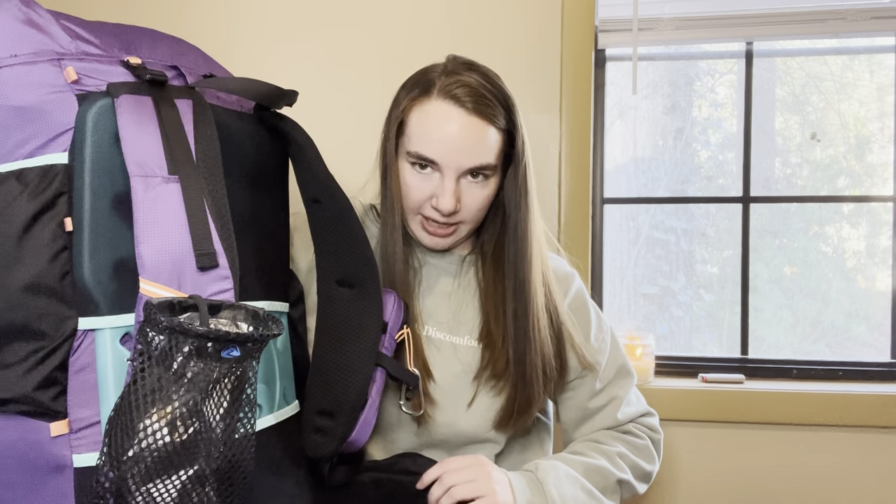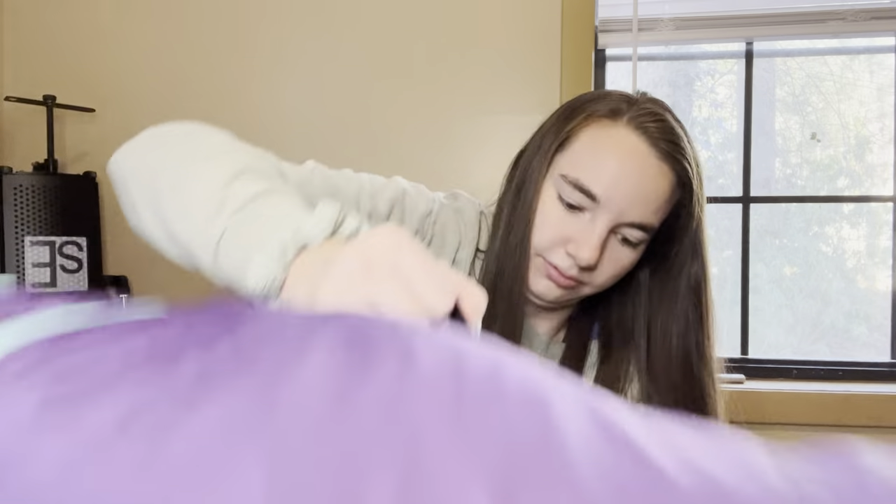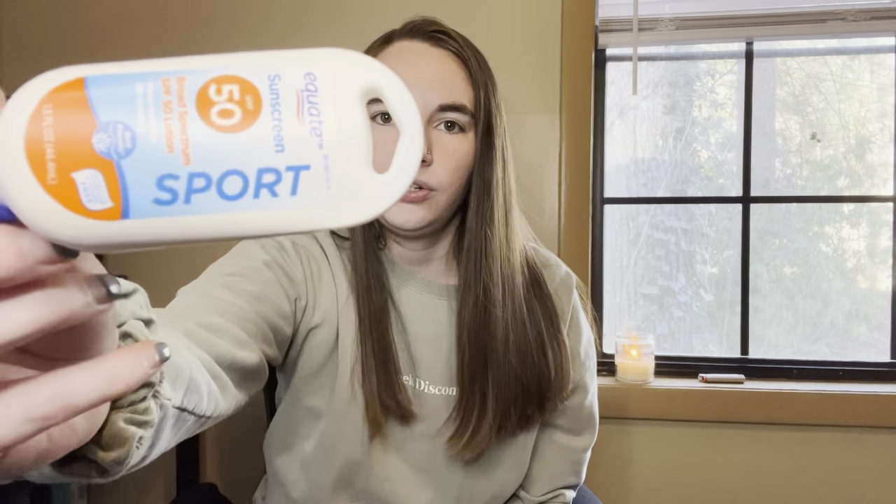Now I'm going to show you what's in my hip belt pockets. I always leave one hip belt pocket open for snacks and use the other to carry essentials I need throughout the day. Right now I have some sunscreen, chapstick, my phone wallet, my AirPods, my mini Swiss army knife, and some pepper spray that I may or may not take with me.